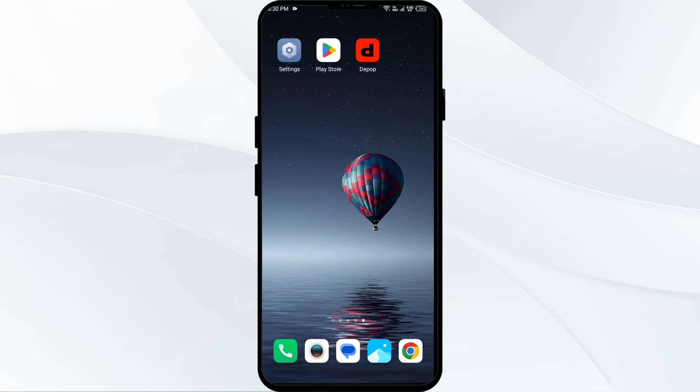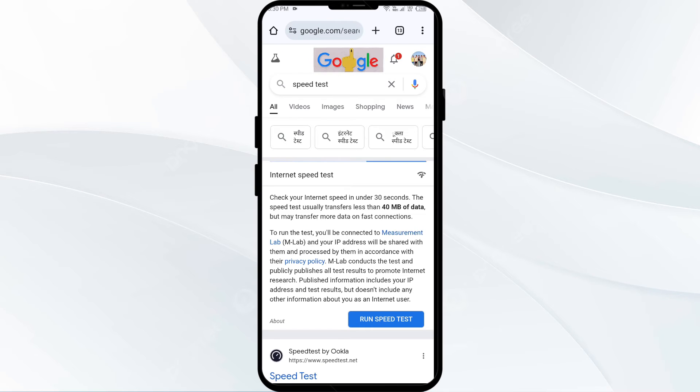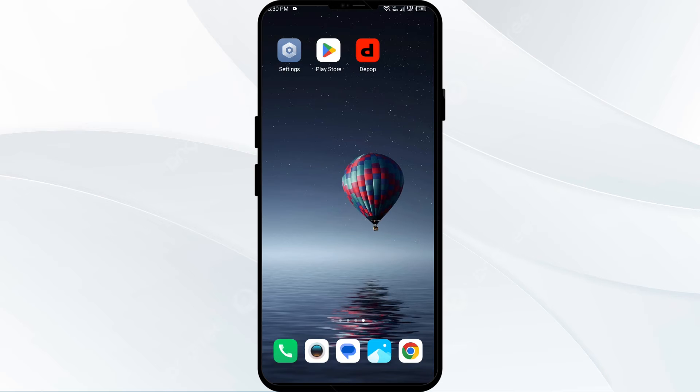The third solution is to check your internet connection. Verify that you have a stable internet connection before attempting to log in to the Depop app. Open any browser — for example, Google Chrome — search for a speed test, click on the first link, and from there you can get the actual speed of your mobile data or Wi-Fi.